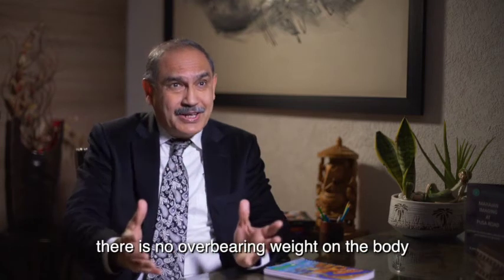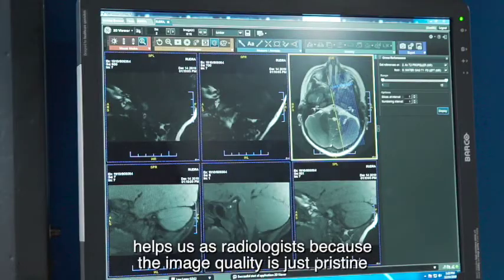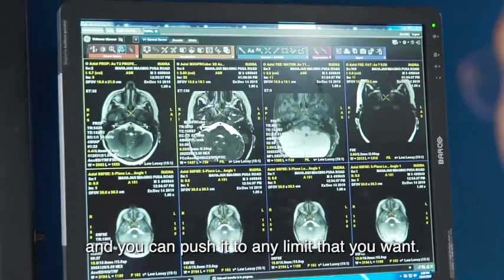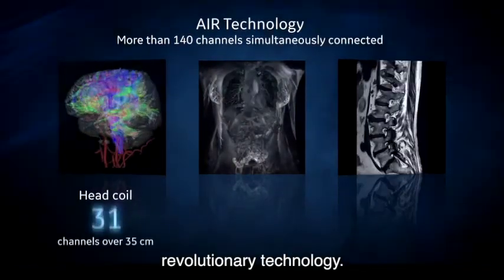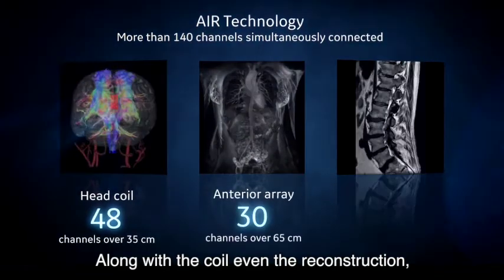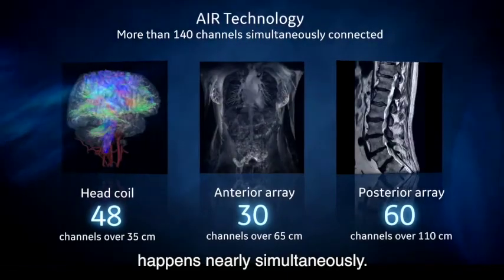There's no overbearing weight on the body, and it also helps us as radiologists because the image quality is just pristine, and you can push it to any limit that you want. The 48-channel Signa Architect is again new, revolutionary technology. Along with the coil, even the reconstruction — the computer systems are such that reconstruction happens nearly simultaneously.